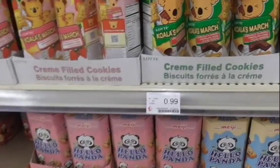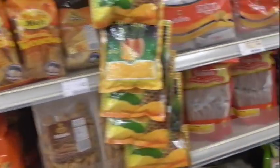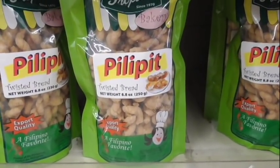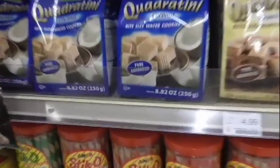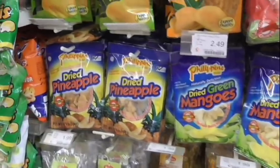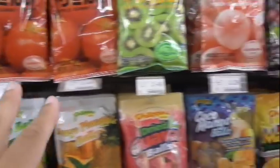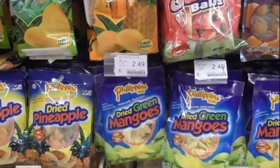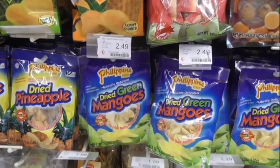That's some delicious food — oh my goodness. I actually love Hello Panda, just in case you guys didn't know. You got some Blippi. All right guys, as you can see they got a lot of delicious snacks. We're gonna try the dried cream mangoes — let's give it a shot.